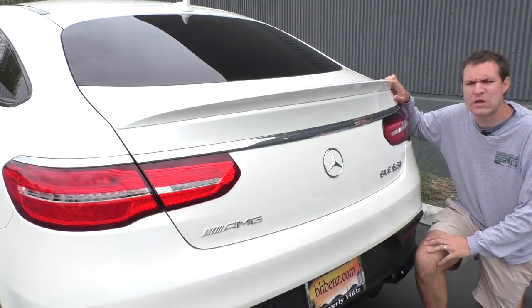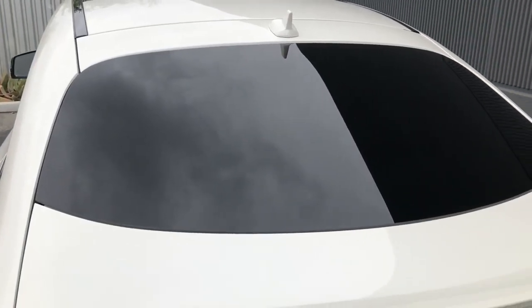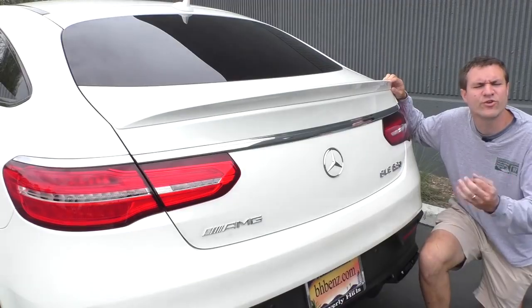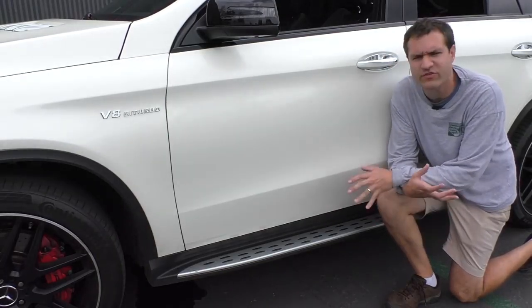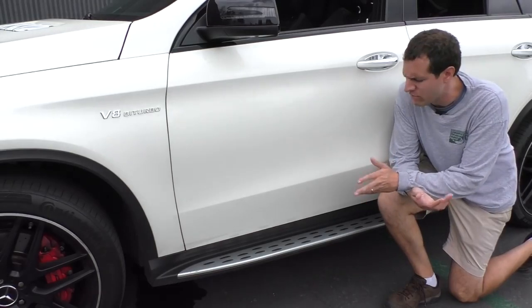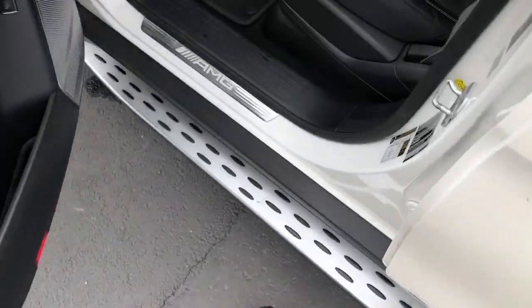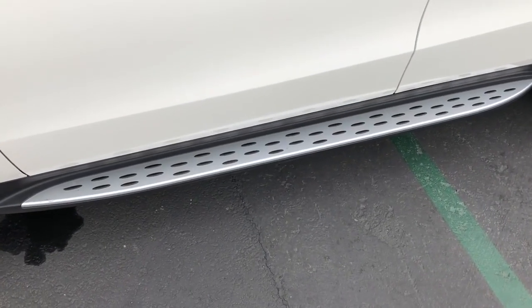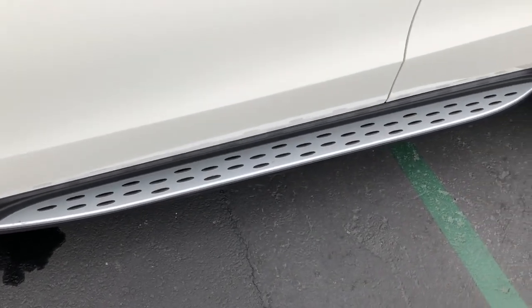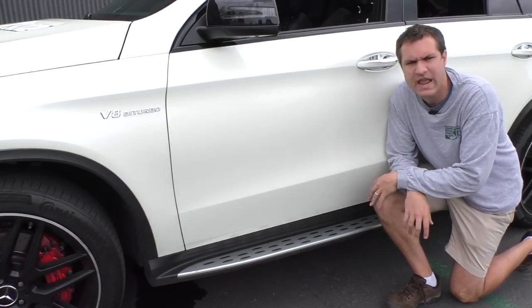Next, we move on to the running boards, which I really don't like. First off, this car isn't tall enough to need running boards — no one really needs the assistance to climb inside. But even if you did, they're not wide enough to stick a foot on, so they're not all that helpful. More importantly, they don't exactly help the look of this car. They're silver with these sort of black dots on them, not especially attractive. Ultimately, they're not very useful and not nice looking.